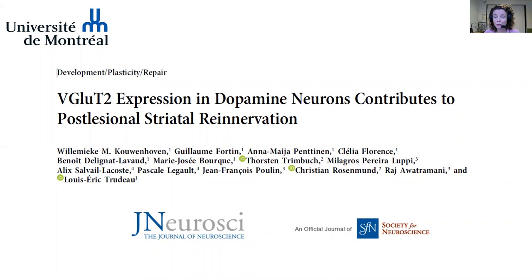Hi, my name is Wilhelmike Cowenhoven, and I did my PhD at the University of Amsterdam in the lab of Martin Smith. Today, I will discuss with you very briefly the work that I did as a postdoc in the lab of Louis-Éric Trudeau at the University of Montreal. We recently published our paper in the Journal of Neuroscience.